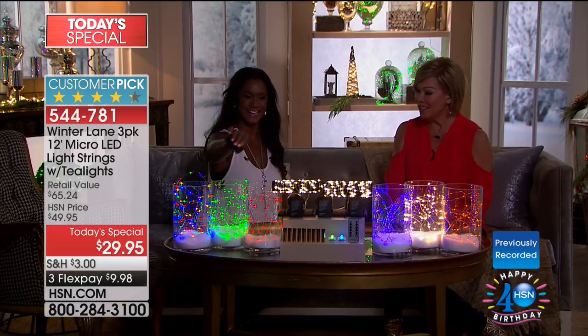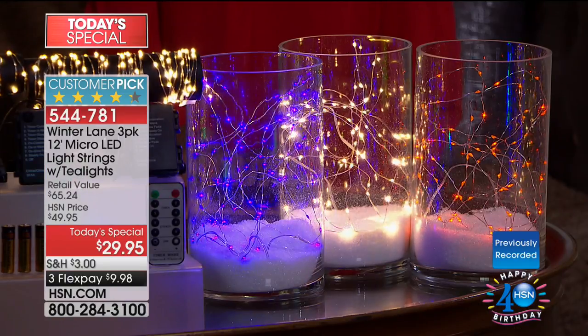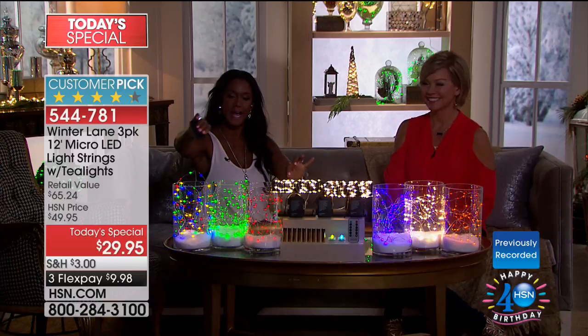Christmas is special and I love that you can play with them — the little twinkling, a shimmering, twinkling, dazzling light effect. Or if you prefer, you can put it on steady. I love how each of the battery packs allow you to use the remote control so easily, so you can really place them throughout your home. 544-781 is the item number.